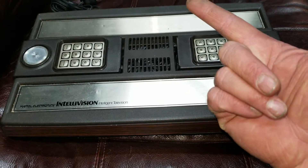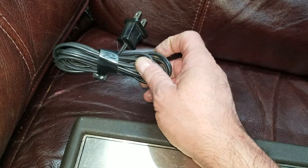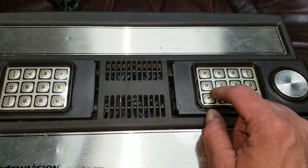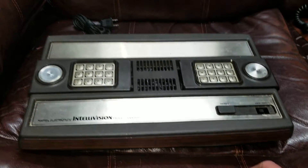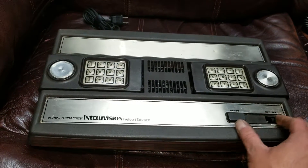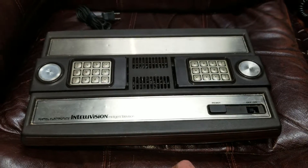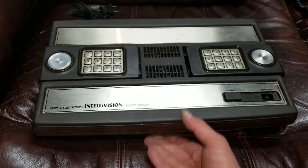I'm going to cut that end off, put an RCA cable on it and see if I can fire it up. It's got a built-in power cable that can't be removed — not sure why they did that. They also hardwired the controllers, which a lot of people didn't like. I need to open it up because the reset button doesn't want to work, though the power button works. If it doesn't work I'll keep it for display — it was worth it to get the ColecoVision controllers, and this is a really nice-looking piece.